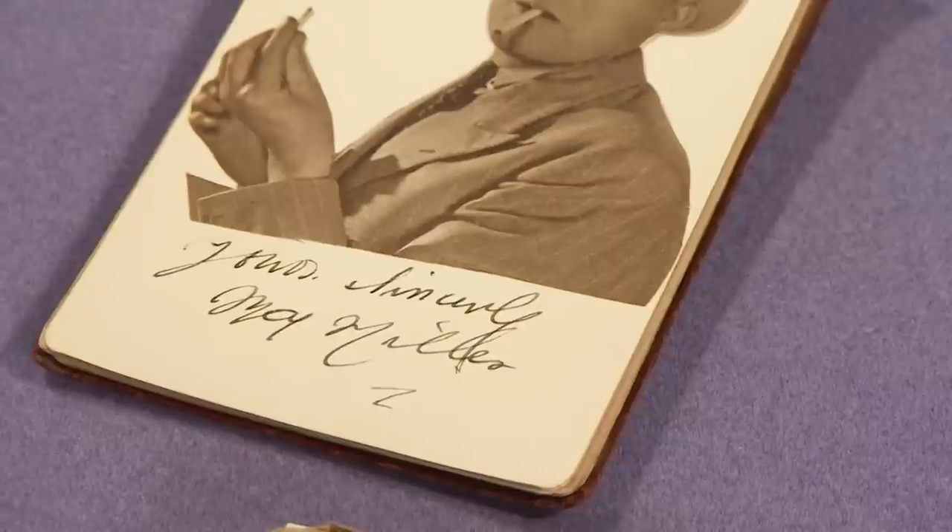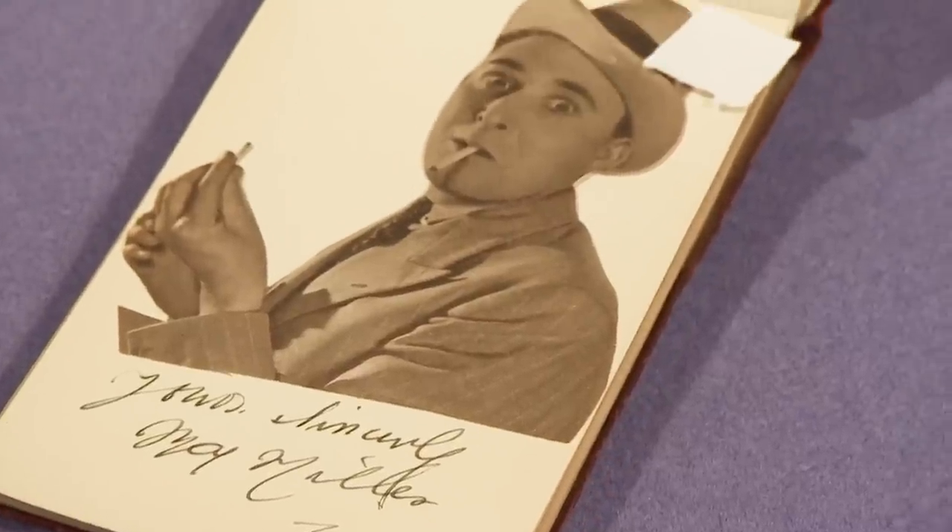Coming up after the break - there's a galaxy of stars. It's a brilliant way of putting it. But will Deborah's offer have star quality?